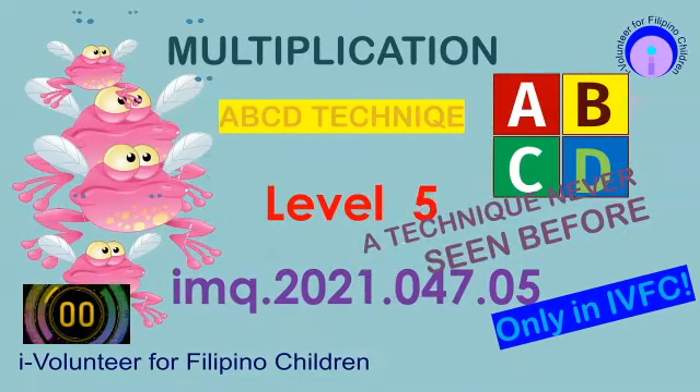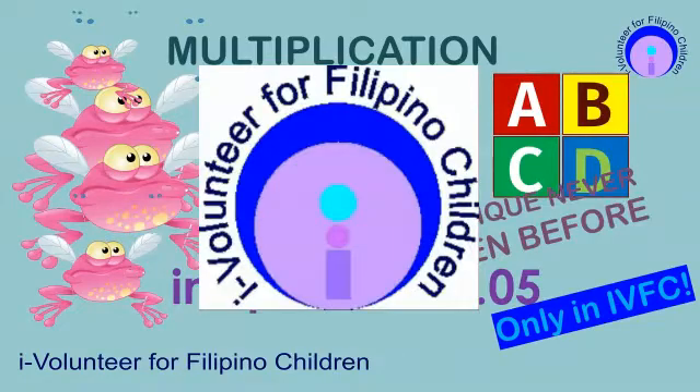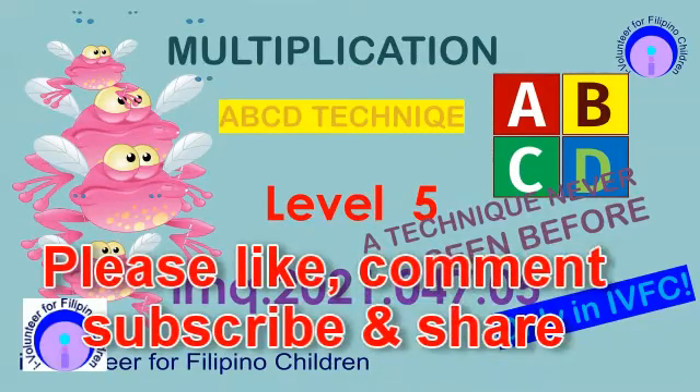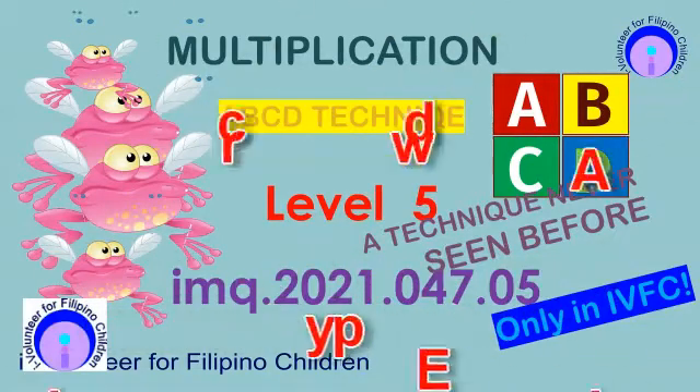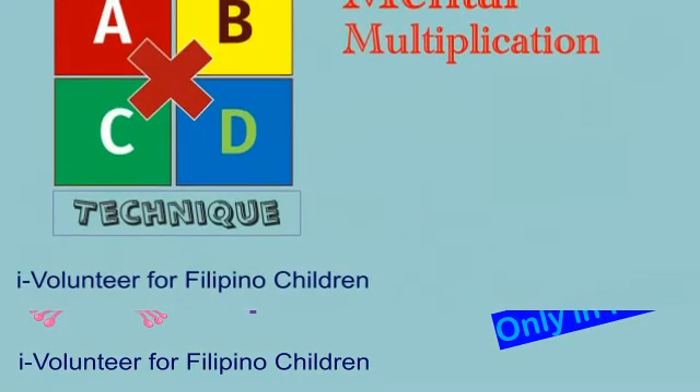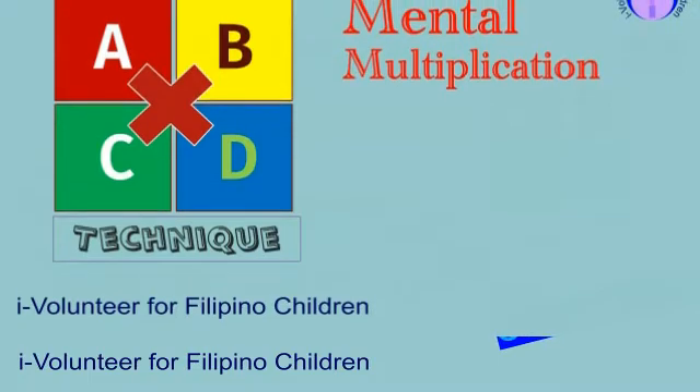Good luck! This project is brought to you by iVolunteer for Filipino Children. Ito ay librang servisyo mula sa inyong lingkod para sa kabataang Pilipino. In this video, you are asked to multiply a two-digit number by two-digit number using the ABCD technique.